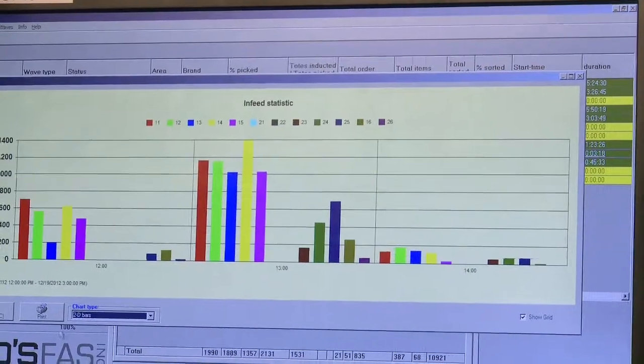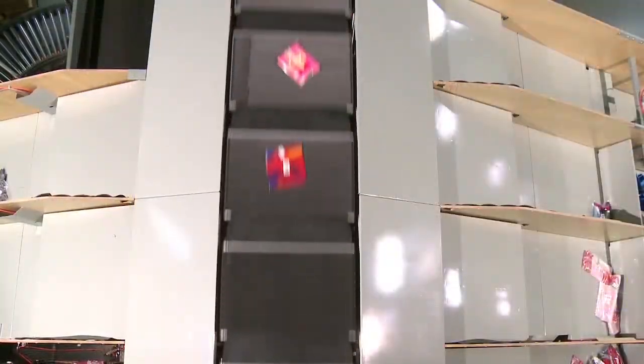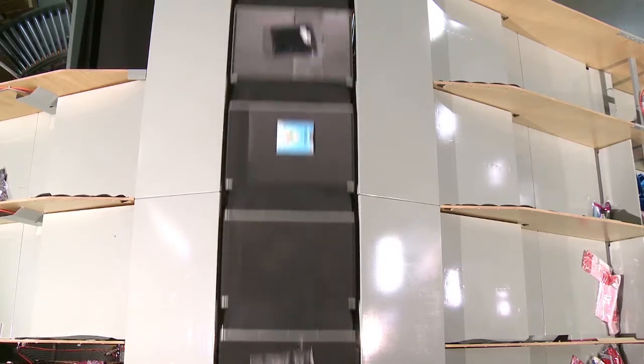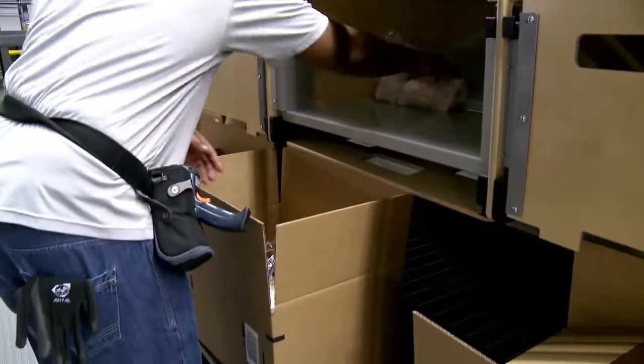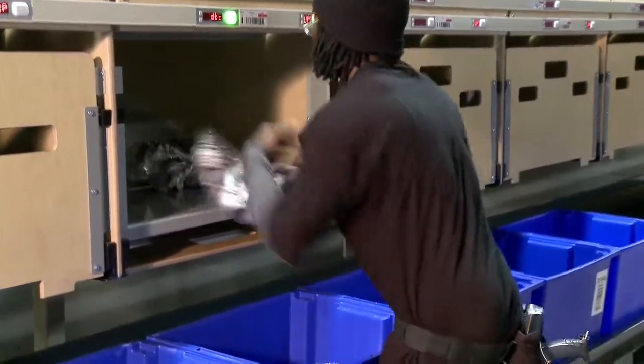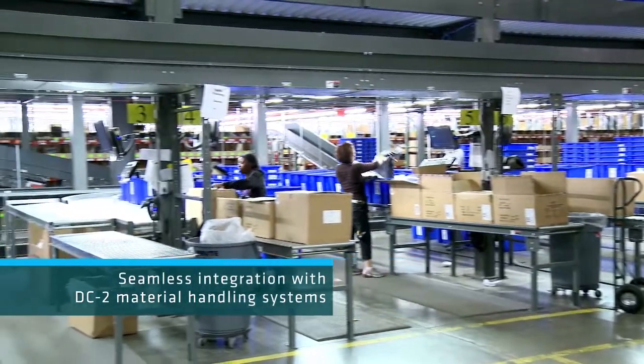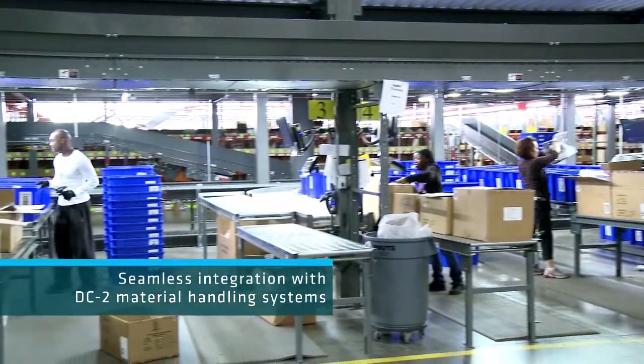The Boimer cross belt system provides tremendous flexibility — it is really the heartbeat of DC2. There are two platforms on the sorter that allow sorting multiple waves at the same time. Those waves can be all retail, all direct-to-consumer, or retail and direct-to-consumer waves can run on the same platform simultaneously.